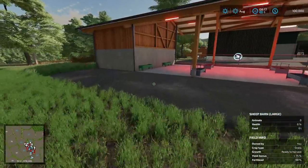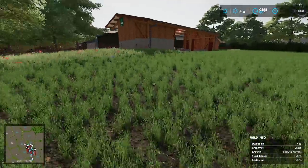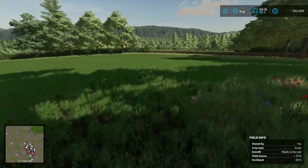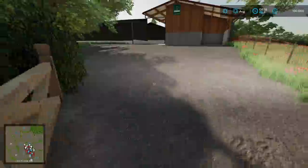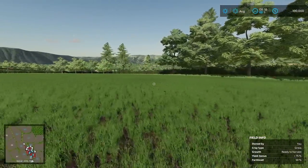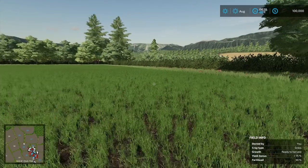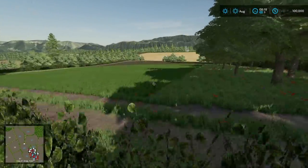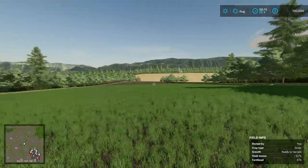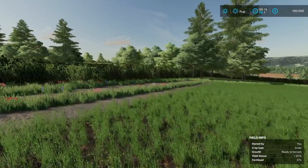Looks like where the sheep are is actually a field. Here's the gate — yes, it does open, and you go right out to the field. This is field 85 — not too bad of a size. Right next to it we have field 66, which is also a decent size. So that is the Maypole Farm. Out of these two, are any of you guys going to be playing any of these this weekend?